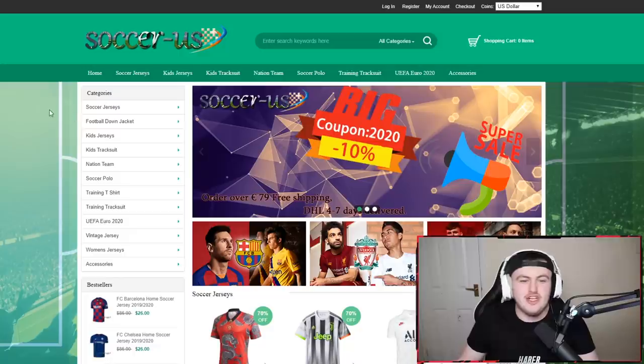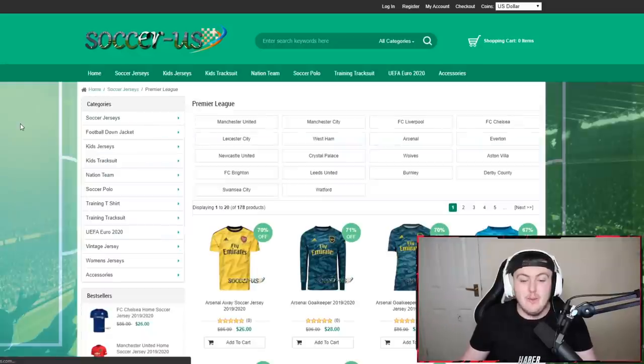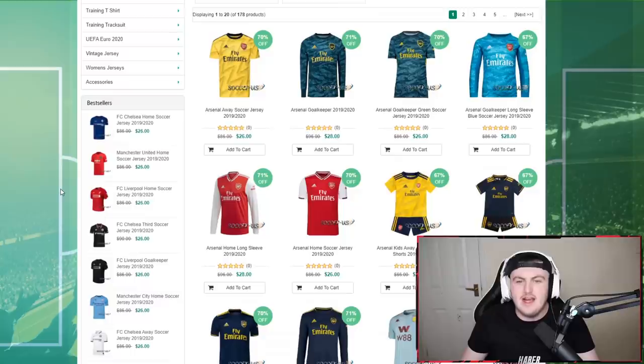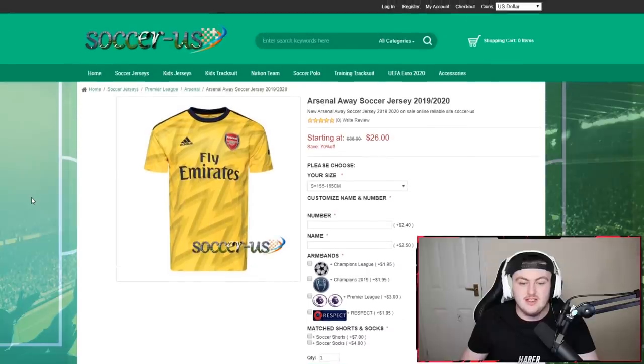Just want to quickly say a massive thank you to Soccer-US Store for sponsoring this. These guys provide amazing high-quality replica jerseys at really affordable prices. I see a lot of people buying Arsenal shirts — they're like £50, £60, £70 — they're getting so expensive. These shirts are genuine exact replicas. They have the embroidered Adidas logo and embroidered Arsenal logo. Nothing's like bad plastic ironed-on stuff — it's really good quality.